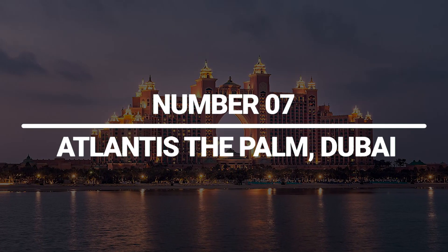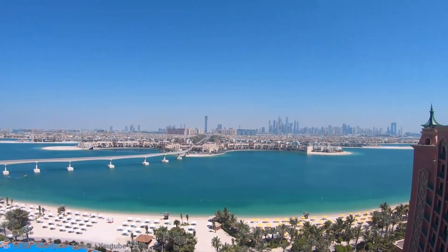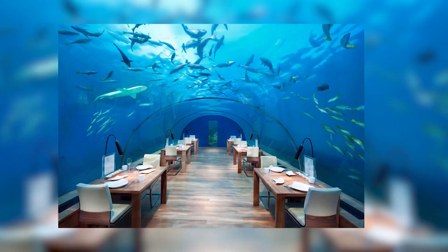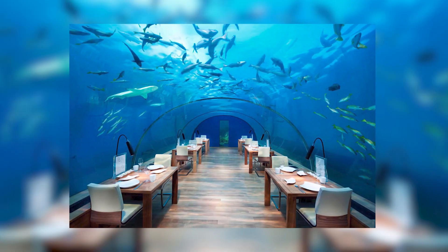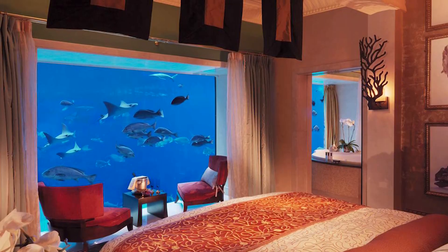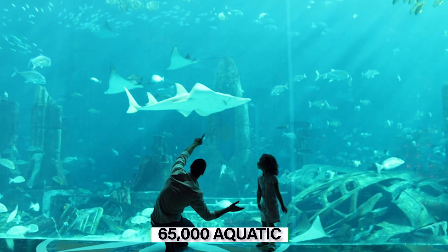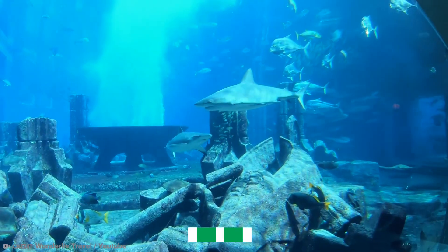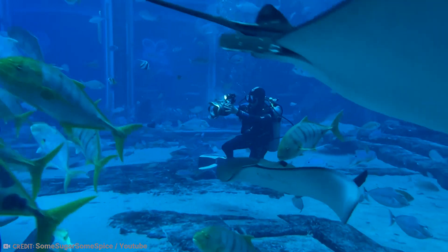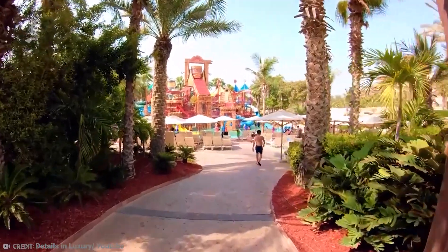Number 7: Atlantis, The Palm, Dubai. Atlantis, The Palm is a famous palm-shaped island in Dubai that was built artificially. The two underwater suites in this five-star hotel are genuinely extraordinary, but every room here won't let you down. These underwater rooms offer floor-to-ceiling windows with views of the 65,000 aquatic animals that dwell among the lost city of Atlantis ruins. If the sights don't wow you, the service certainly will, since suites also include a personal butler.